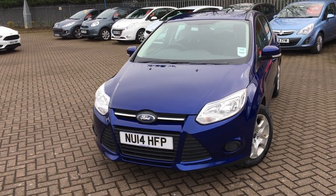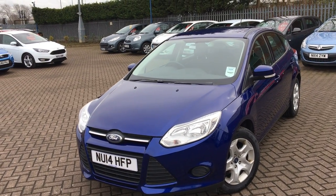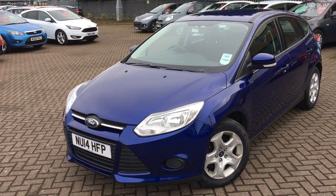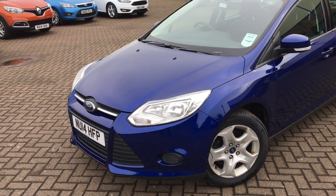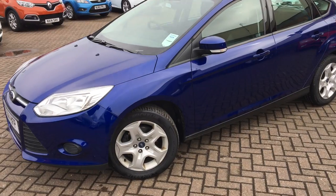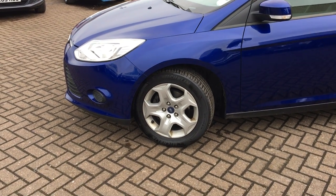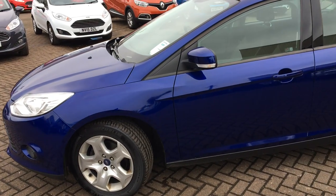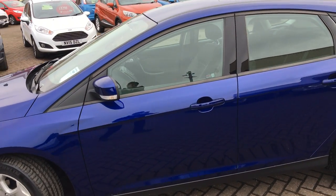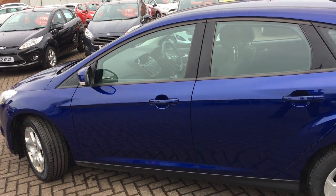This car only has one previous owner and benefits from a full service history. It's got a lovely metallic deep impact blue that really shines in the sunlight. It's got a pretty smart set of 16-inch alloy wheels and it's in really good condition.